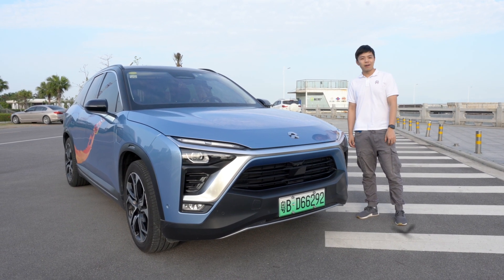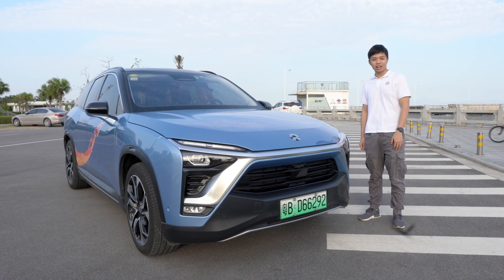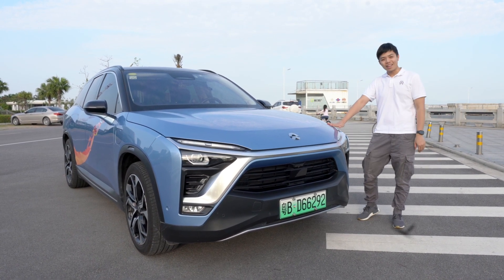Hello everyone. Welcome back to my channel. This is Gogo here from Zhuhai, China. Today I brought you the NIO ES8.